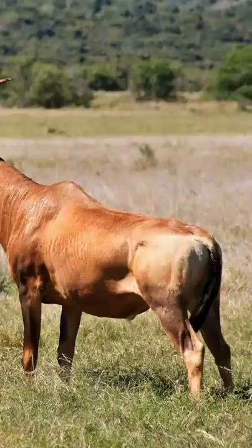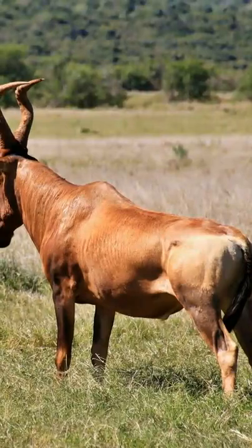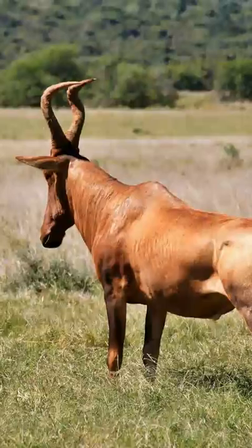Red hartebeest live in herds where one can be seen standing guard on a termite mound or higher ground, keeping watch for predators such as cheetah, leopard, and wild dogs.